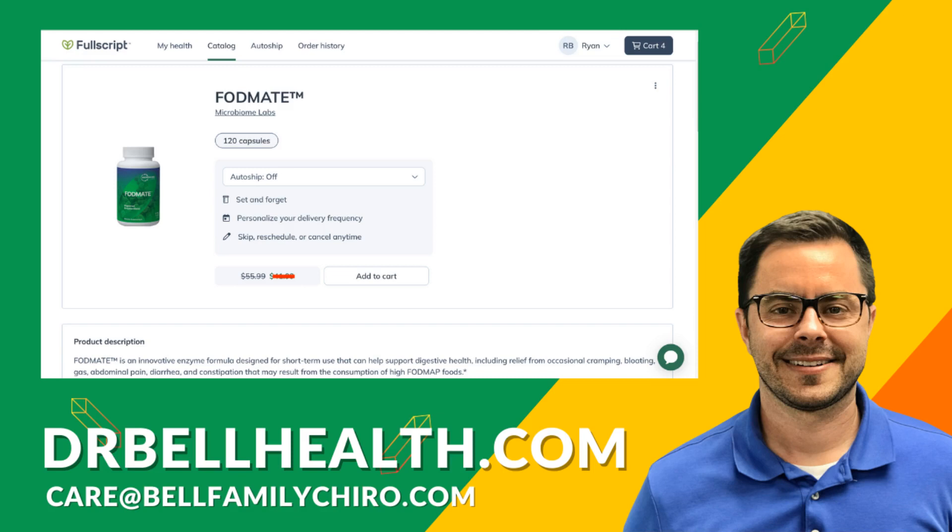If you've tried FODMATE or had any experiences with FODMAPs you'd like to share, leave a comment below. Let's keep the conversation going. And if you found this video helpful, please give it a thumbs up and subscribe for more health and wellness insights. I'm Dr. Bell, and as always, wishing you vibrant health. Thank you.